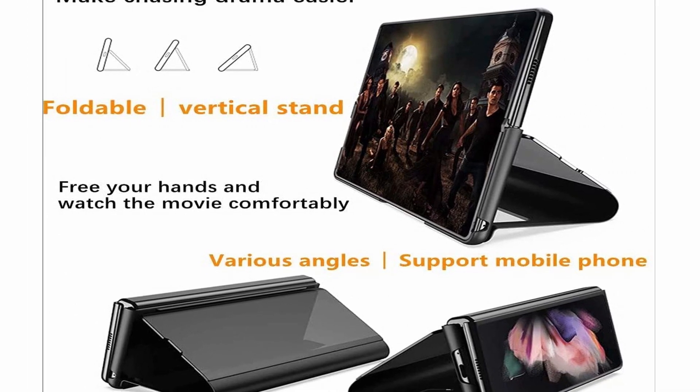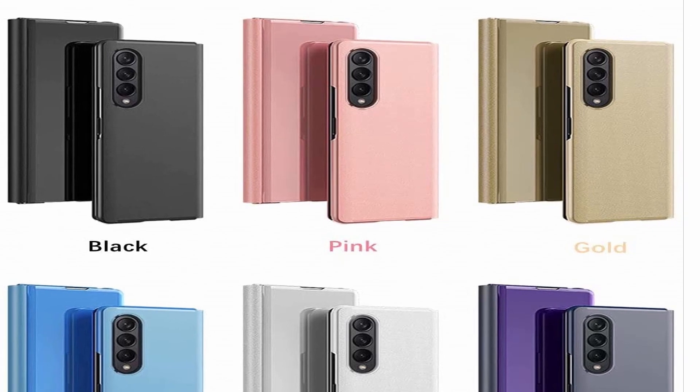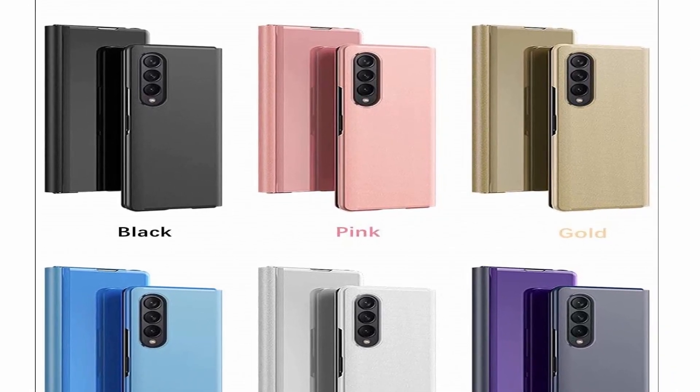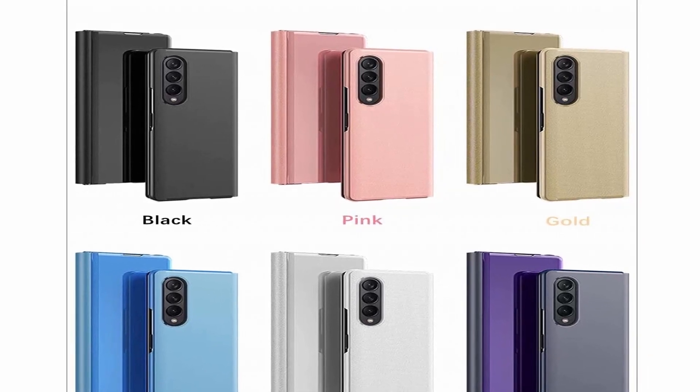So guys, this was the video about the best Samsung Galaxy Z Fold 3 cases 2021. All the links are given in the description — do check them out. If you enjoyed the video, be sure to hit the like button and subscribe to our channel for more videos. Thank you.